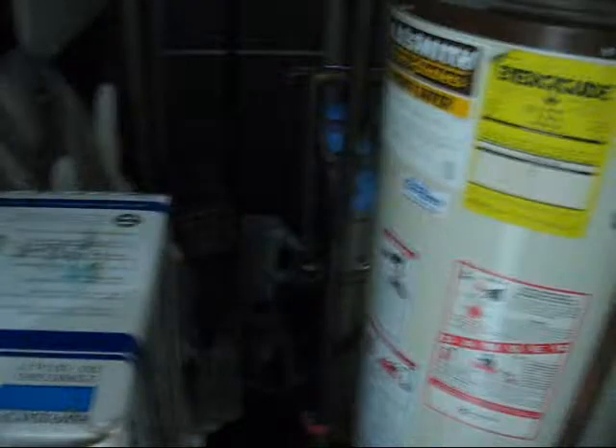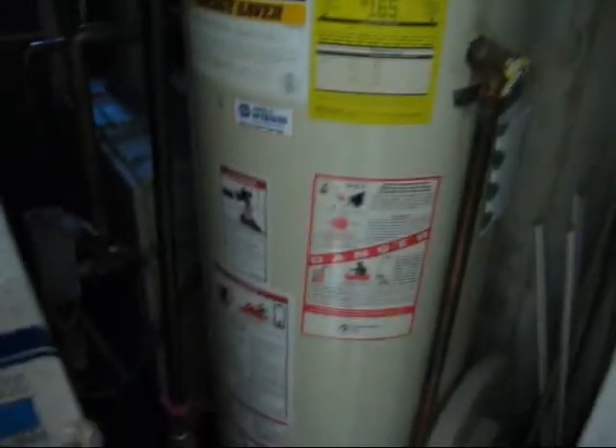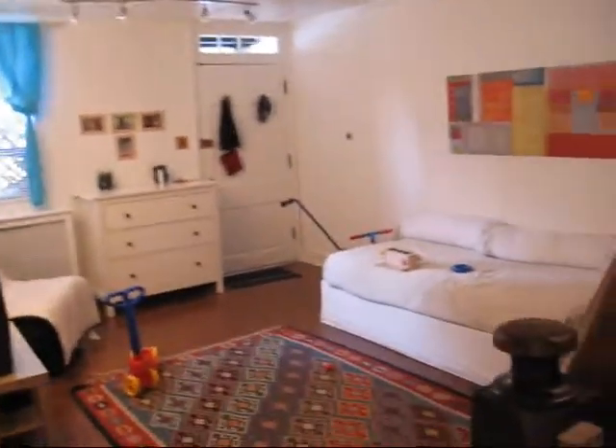Moving out, we have a utility closet. And finally the mechanicals — looks like probably a 40-gallon water heater and the boiler for the radiator. And that is 2821 N Street.